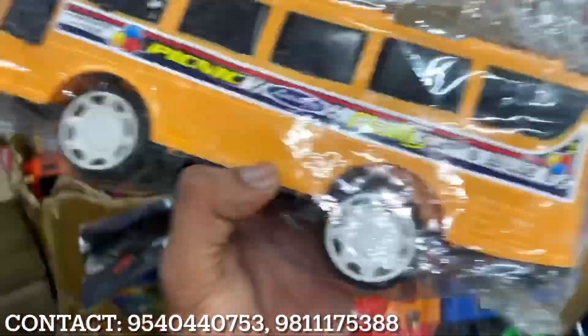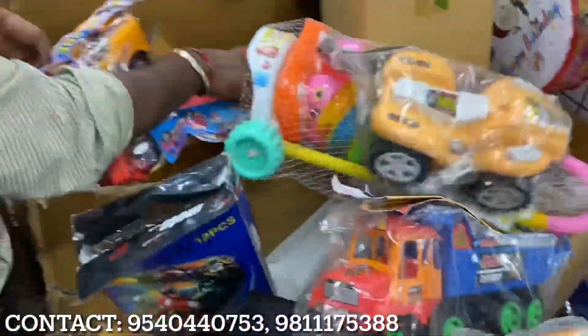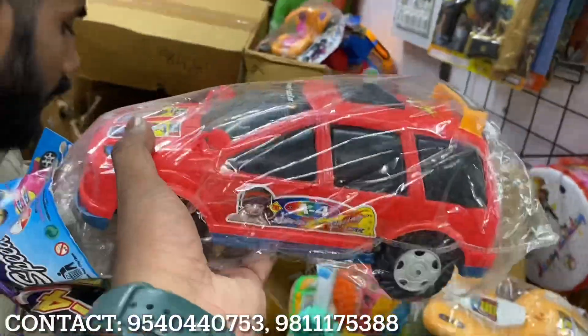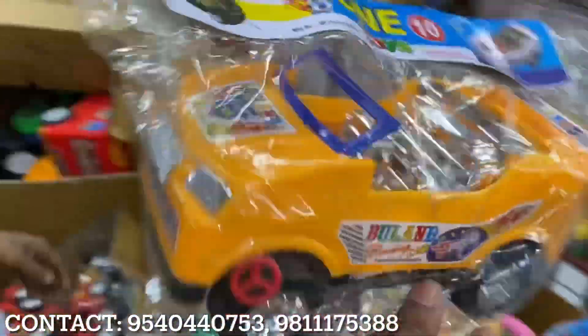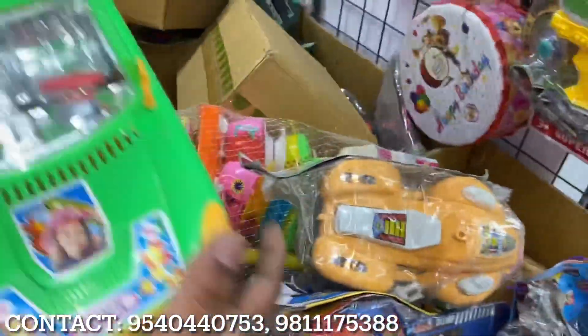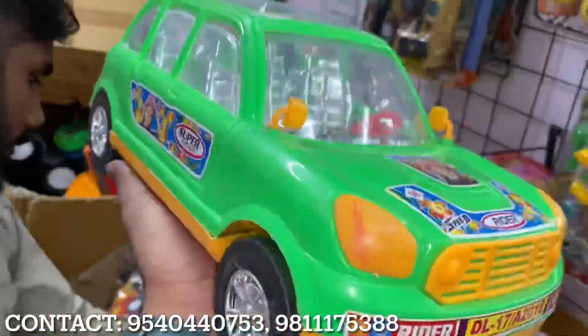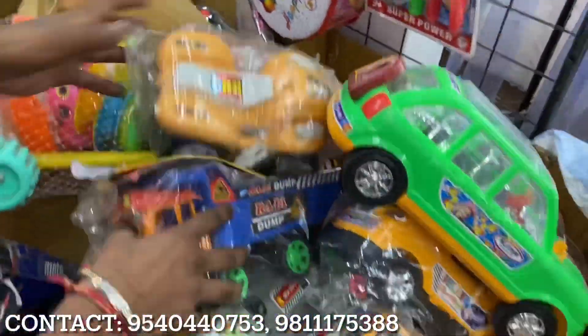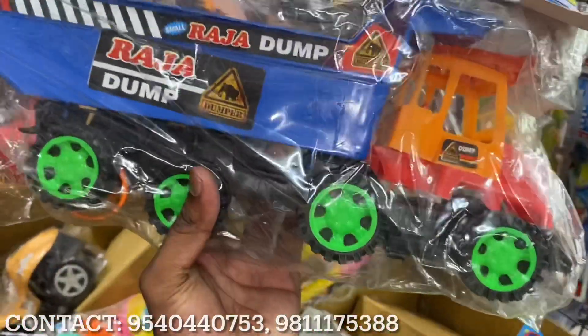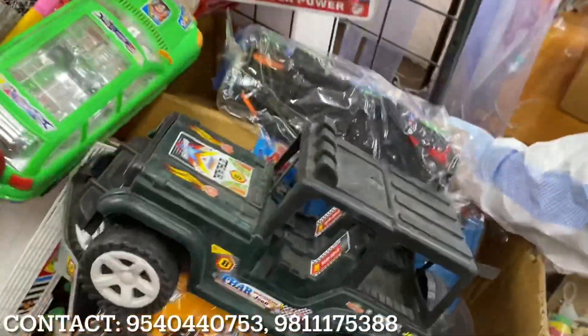This is 15 rupees, this is 20 rupees, 25 rupees, 30 rupees. This is a big car — it's unbreakable. You can also see a dumper here, 45 rupees — this is a huge car.